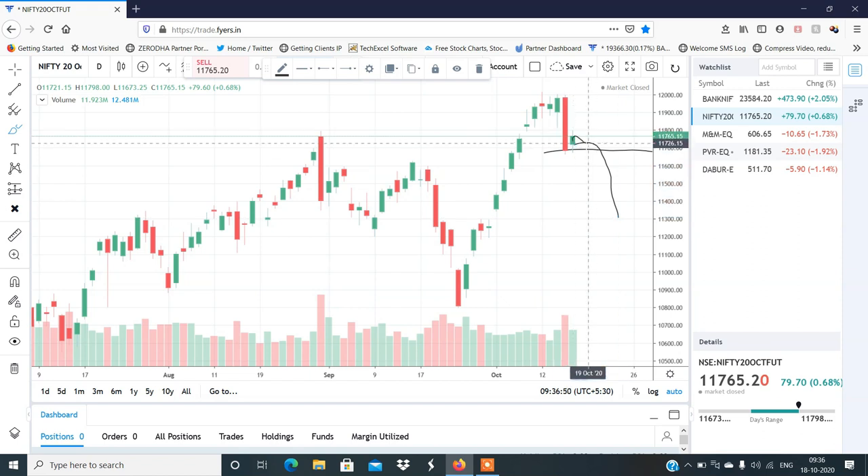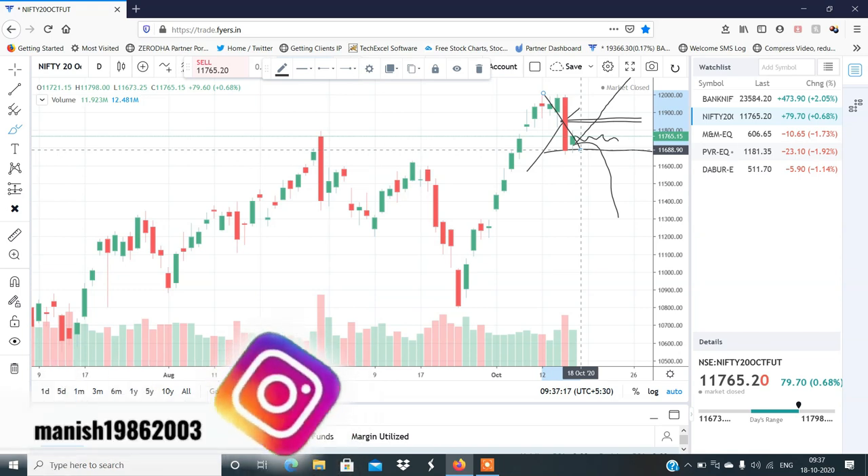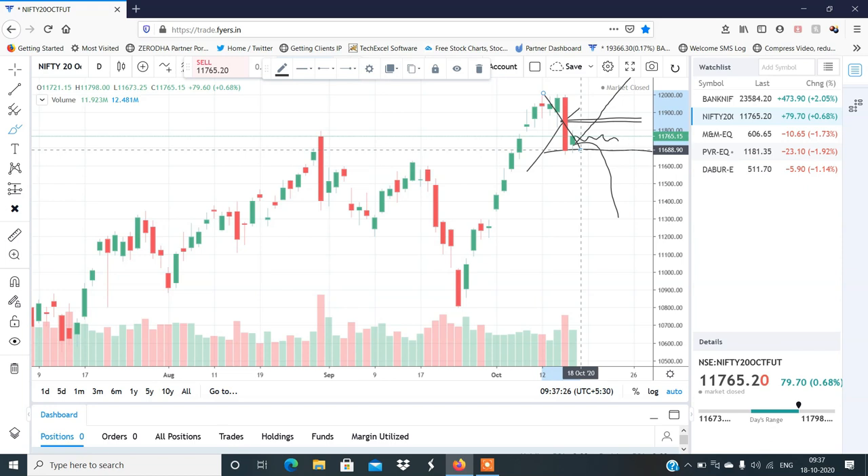I think the market can consolidate here because there was a big movement. The 11,840-11,850 range is important because it is the middle of the red candle. So if 11,840-11,850 is crossed, then you have to buy. Otherwise, if it doesn't cross, wait for confirmation.